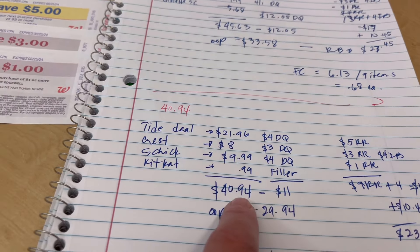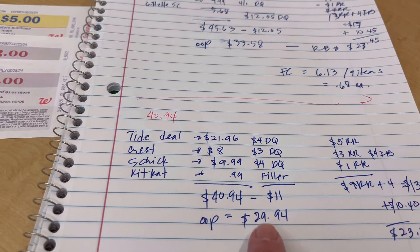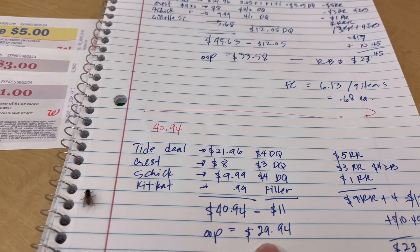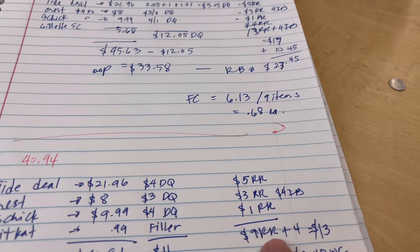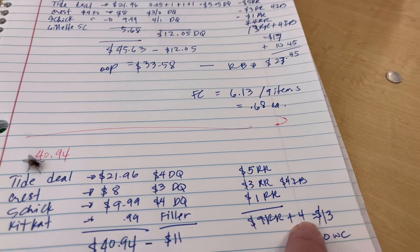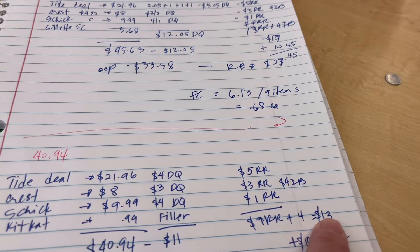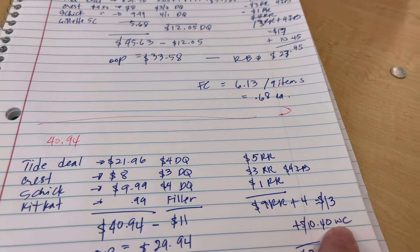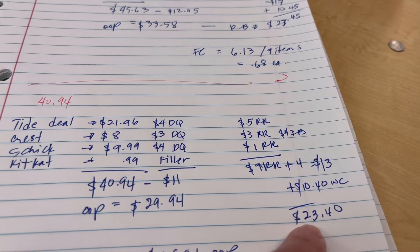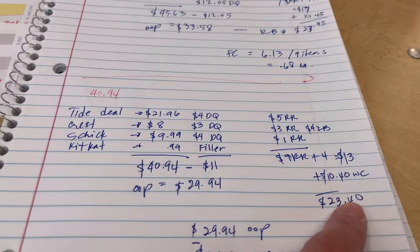With $11 in digital coupons, my out-of-pocket before registered rewards is $29.94. I used some registered rewards to lower that further. We get back $9 in total registered rewards plus $4 from Ibotta, equaling $13. Add $10.40 in Walgreens cash rewards and our total rewards back is $23.40.